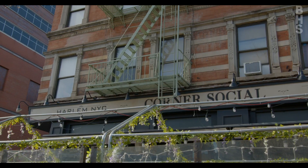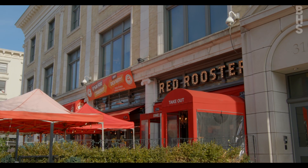Right by our listing, we have great restaurants: Sylvia's, Red Rooster, Make My Cake.